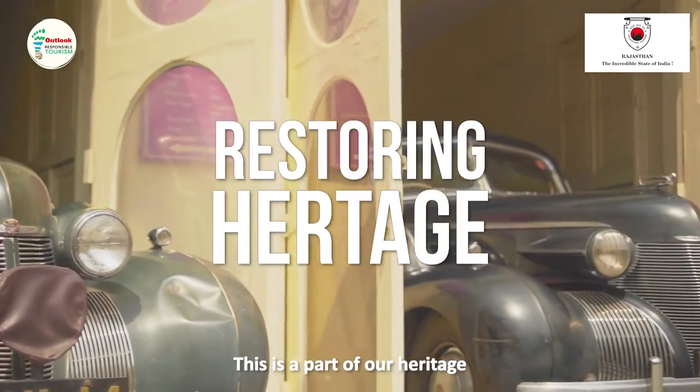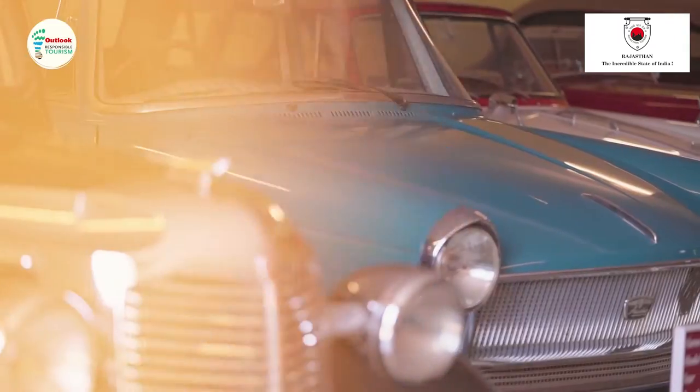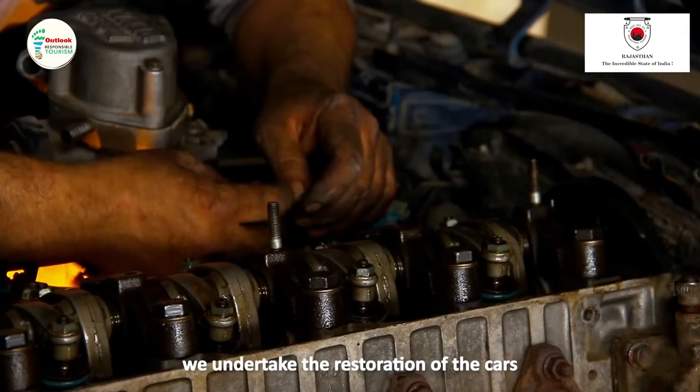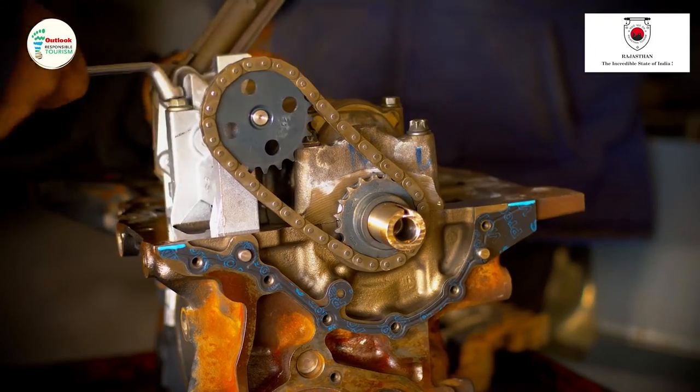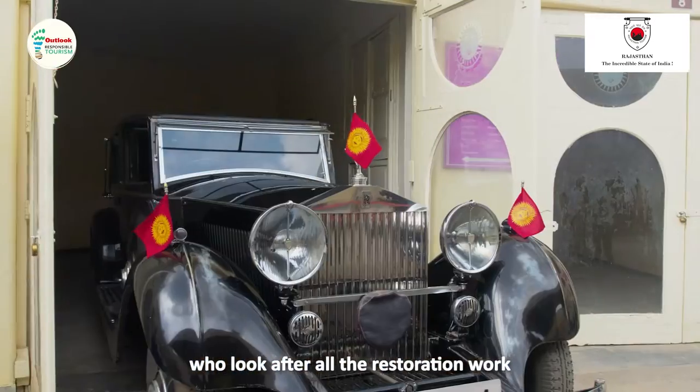This is a park of heritage, so we have started restoring these cars. This is our workshop where we undertake all the restoration of the cars, and we have local skilled people who look after all the restoration work here.